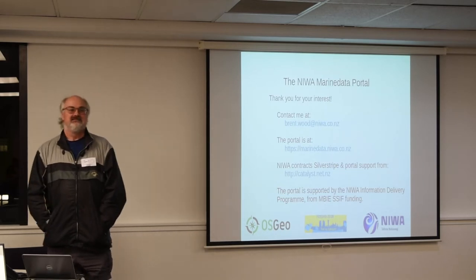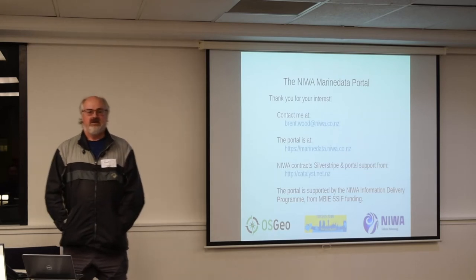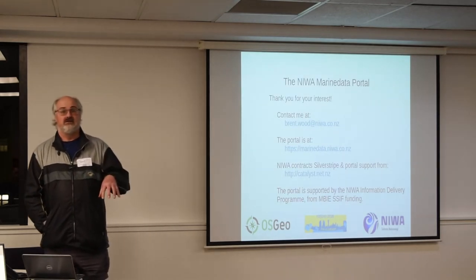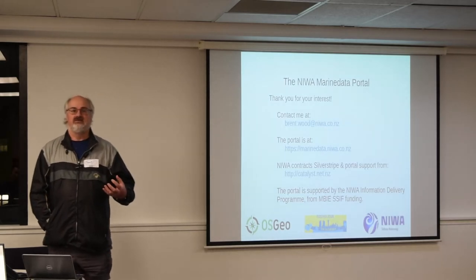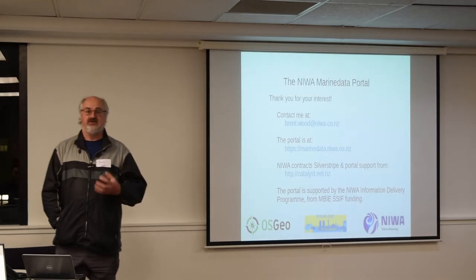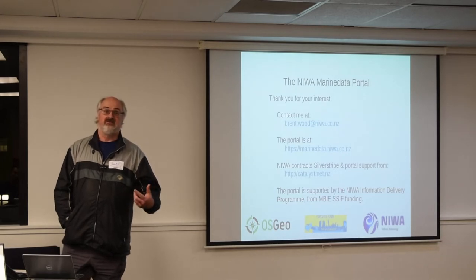You mentioned methods. The methods would be things like a camera deployment, a trawl deployment, a dredge, or a bottom grab. Each of those has its own sort of data and it's oriented around the method used to capture the data. So the map layer tends to show where the different methods were deployed and describes what was deployed, what that method is, etc.